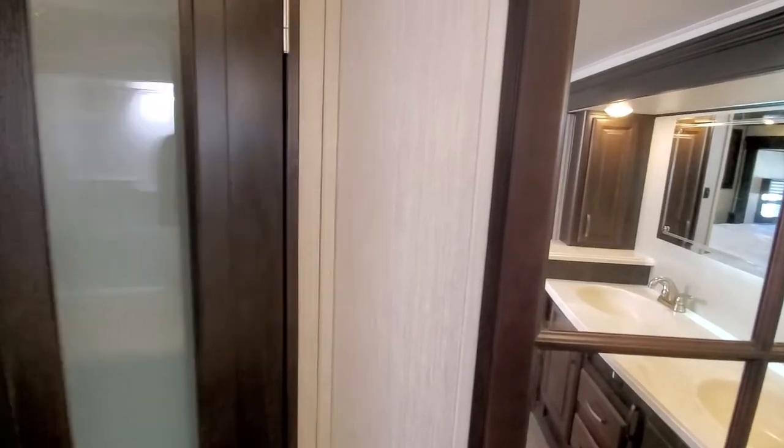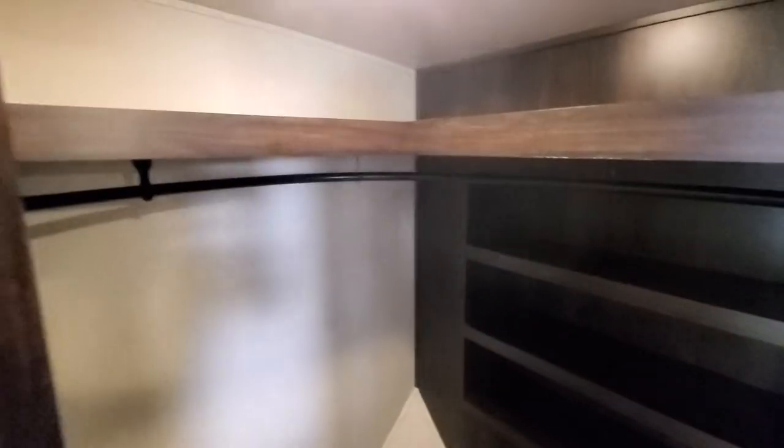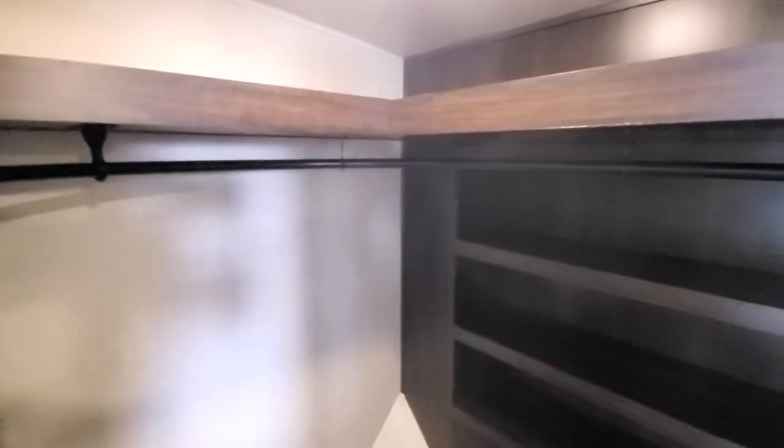Washer dryer prep, and as always with these front baths you get a huge walk-in closet — and this is actually a walk-in closet, my camera does not do it justice.